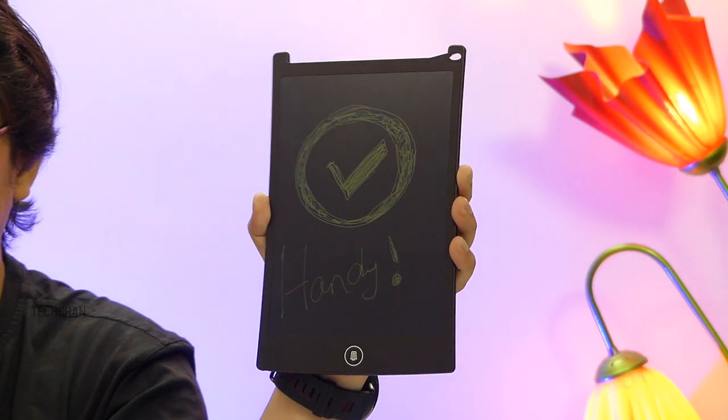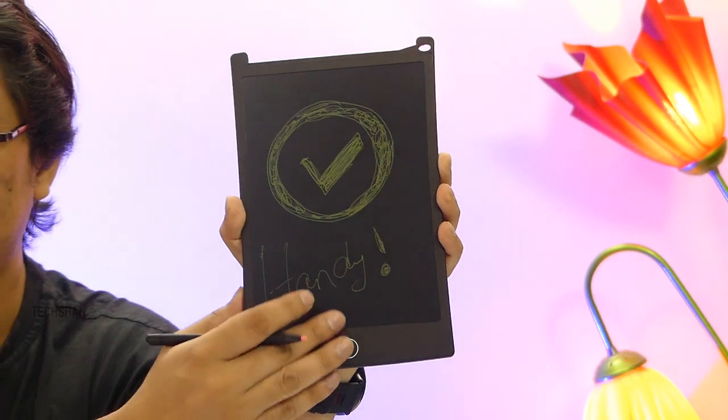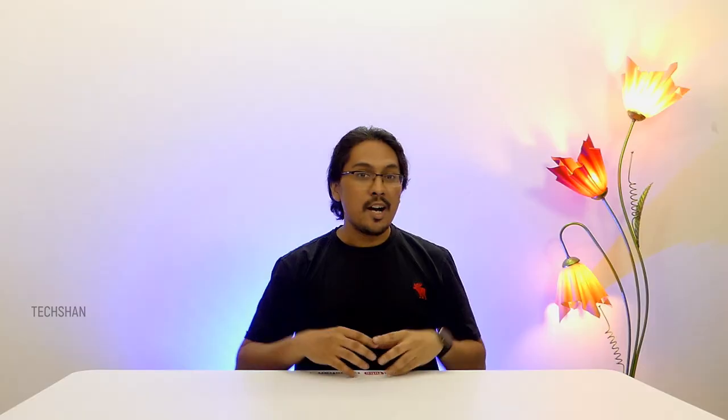The only thing I felt was a lack of a recall button to bring back my scribbled work in case I deleted something accidentally. Minus that, this one is handy. Now it's time for something musical and colorful.